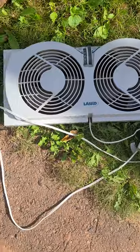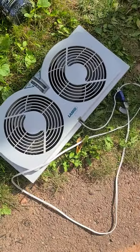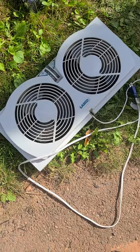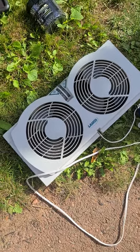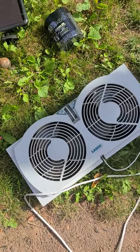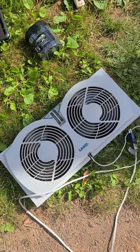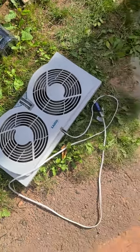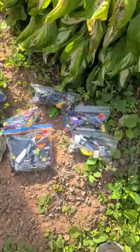Next is a window fan — these stops are in no particular order. This was the only thing we got at that stop. It's a window fan with a couple of different speeds and a built-in timer you can adjust. They were asking ten dollars; we got it down to five.